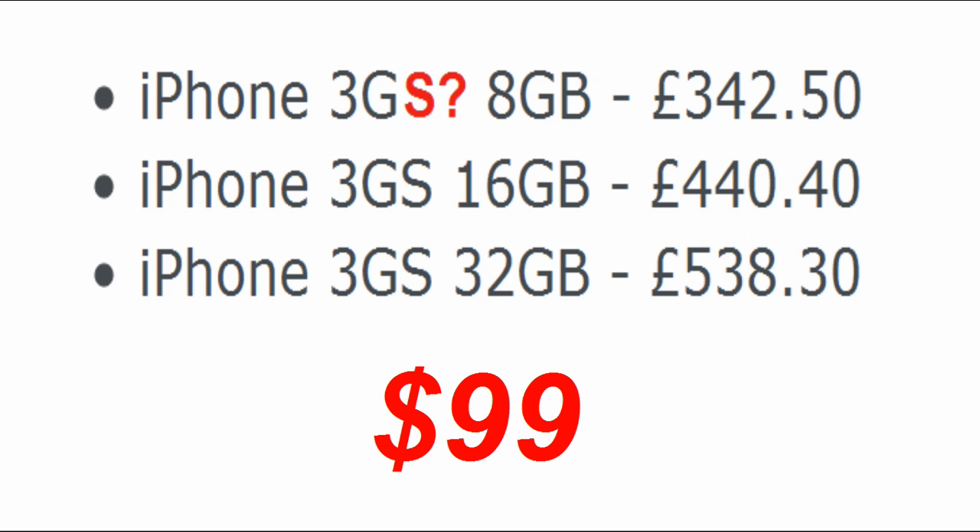Is Apple replacing the iPhone 3G 8GB with a 3GS 8GB version? It should stay the same price according to some sources, which is $99 in America on contract with AT&T.